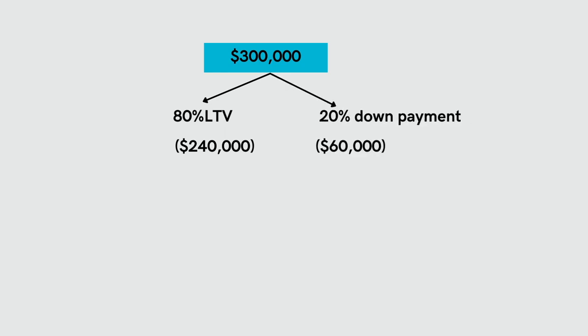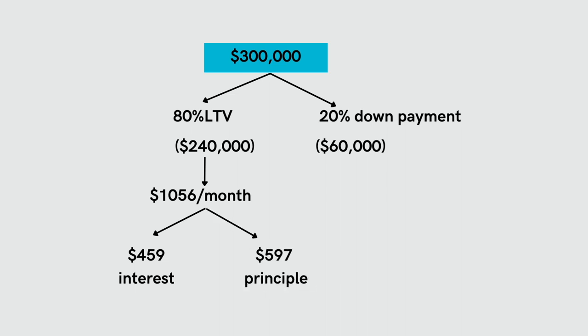Interest is the cost to service the loan — that's what we have to pay the bank. Principal is the amount that the loan gets paid down each month. So if you have a $300,000 property and you've mortgaged it at 80% loan to value, meaning you've put a 20% down payment, your mortgage would be $240,000. That $240,000 mortgage would have a payment of $1,056 per month with a 2.3% interest rate. Of that $1,056 payment, $459 would be going towards paying interest and $597 would be going to pay down the principal of the loan.